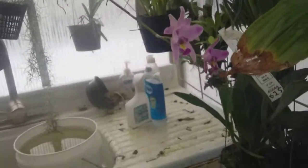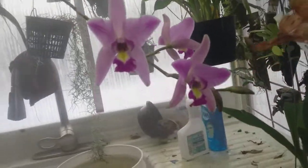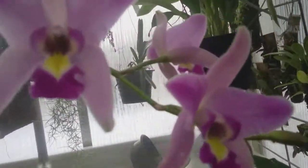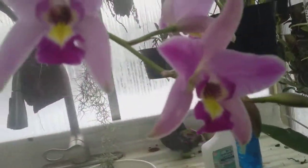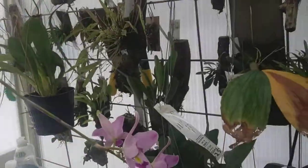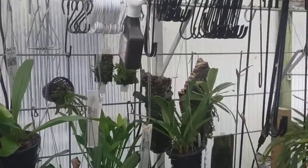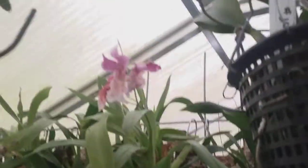This beautiful cattleya is doing nicely — you can see it's very beautiful. It has five buds on it with two still to open, so that one is very nicely growing. Let's see some of the other ones. This is that oncidium up there that's still opening.